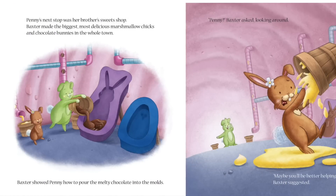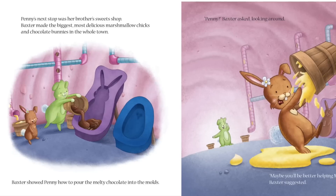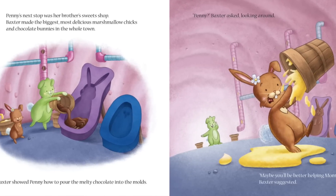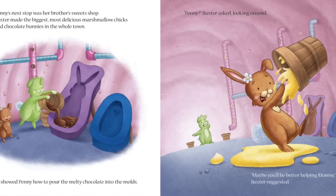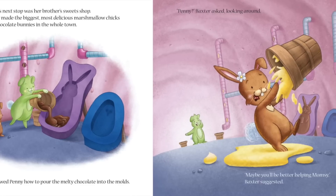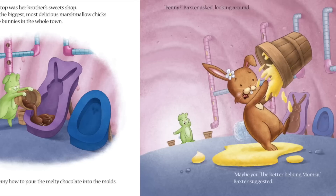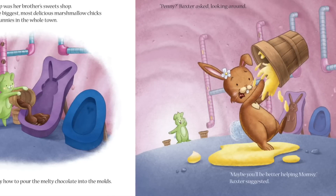Penny's next stop was her brother's sweets shop. Baxter made the biggest, most delicious marshmallow chicks and chocolate bunnies in the whole town. Baxter showed Penny how to pour the melted chocolate into the mold. Maybe you'll be better helping Momsie, Baxter suggested.